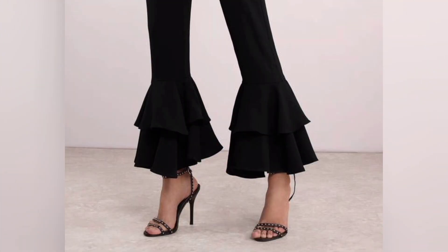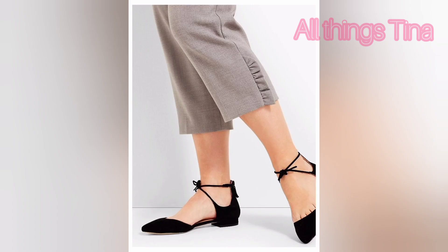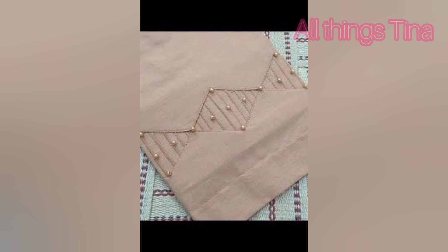Hello everyone, welcome back to my channel All Things Tina. I am going to show you trendy trouser designs — stylish and latest in casual trouser designs. You can make them very easily. They are very chic, beautiful, simple and nice.